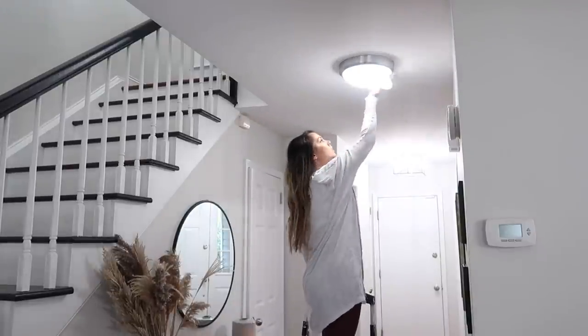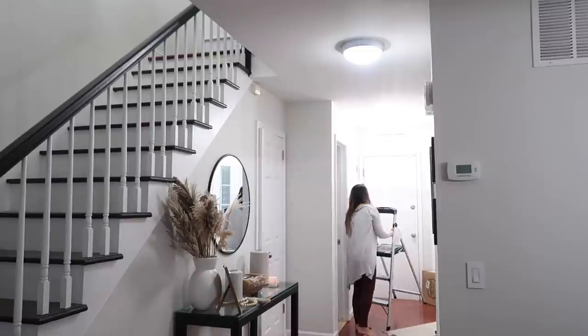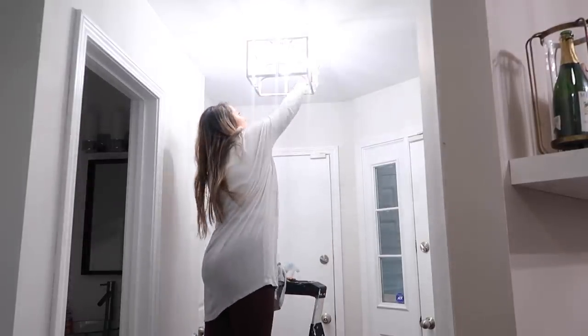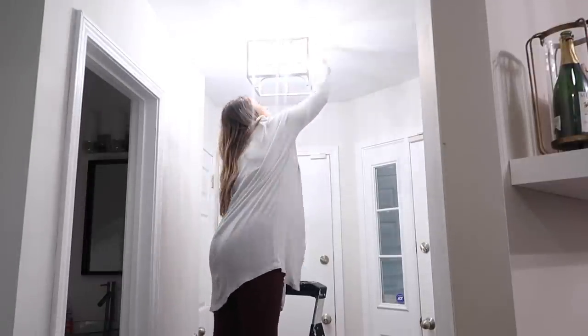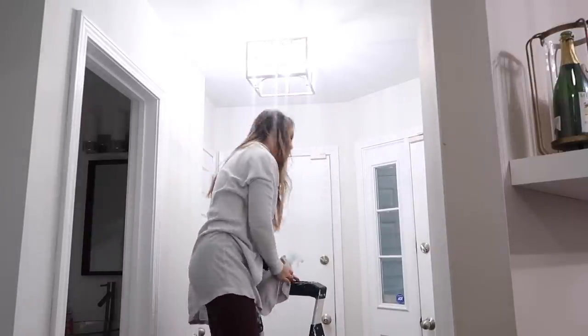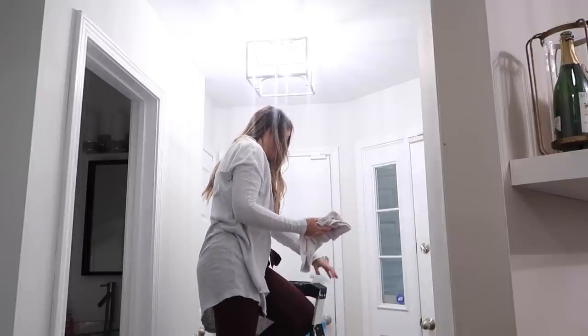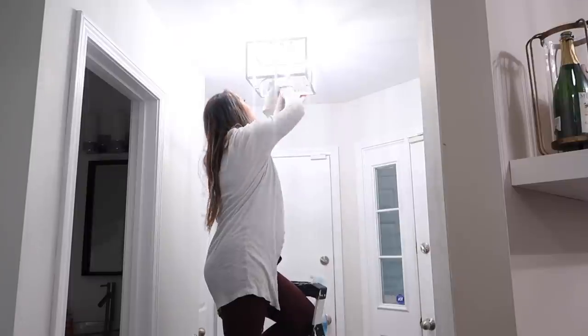Just a few more things to take care of in the front of the house. The lights were getting pretty dusty, so I'm using a dry dusting cloth on the first one, and on the second — which is mirrored — I'm using a glass cleaner to make them shiny again. Since I had everything out, I also took the opportunity to wipe down the hallway frames. I put the ladder back in the garage and then unboxed some hangers I had just gotten in the mail.